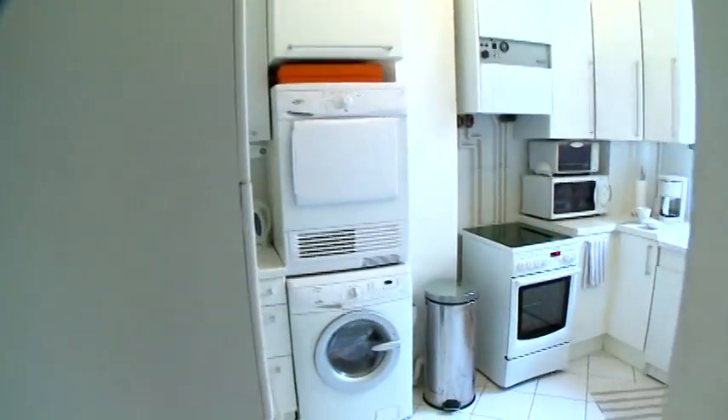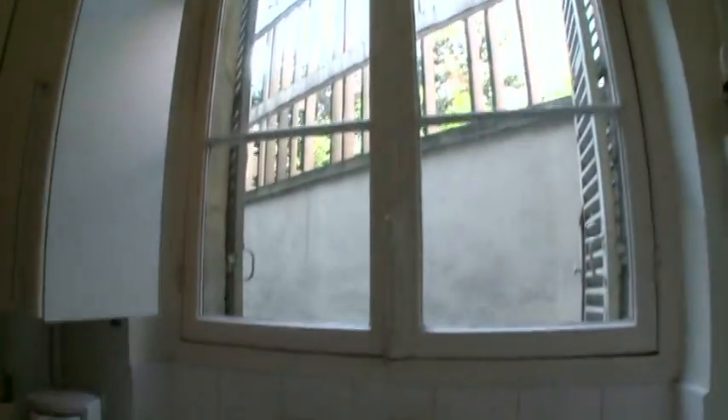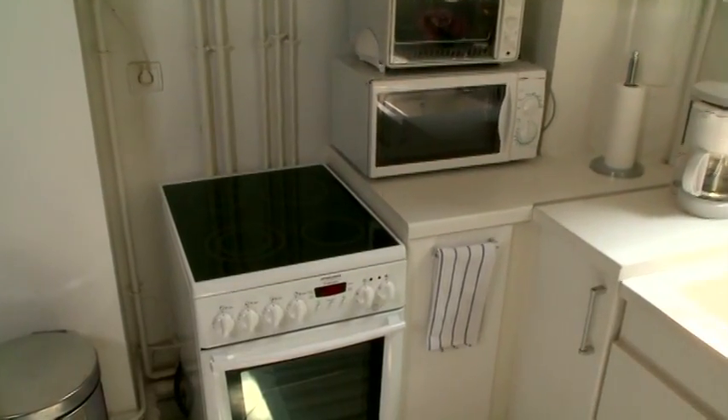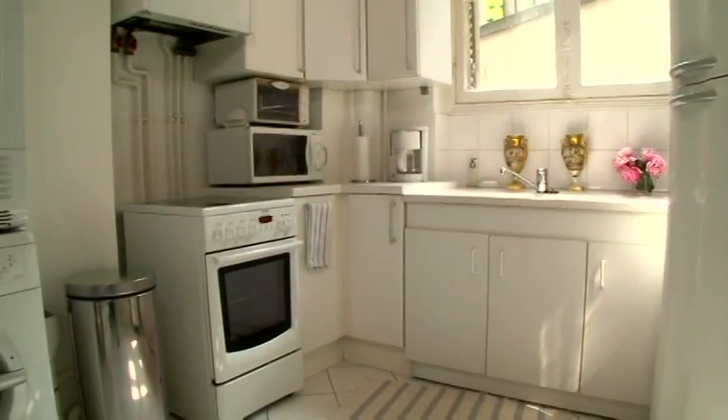The kitchen is the one room in Timothy's apartment that is decidedly not 19th century. But as someone who is always on the go, it's also the room he uses the least.